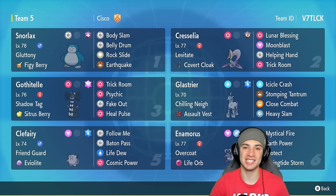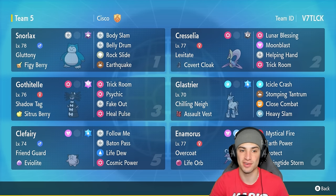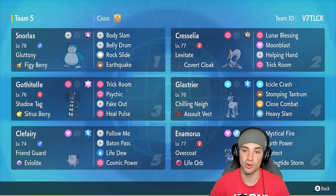What's going on YouTube, Jeans here, welcome back to the channel. In today's video, super excited to bring you guys a belly drum Snorlax team for ranked Regulation F. Belly drum is a super dope move that boosts your attack stat to the max at the cost of half your own HP. We're going to pair it up with Clefairy, the Figgy Berry, and Gluttony to get some HP back and roll out from there. This team is full of trick room Pokémon as well.